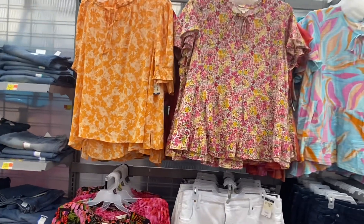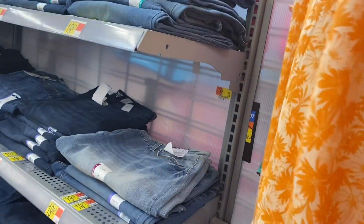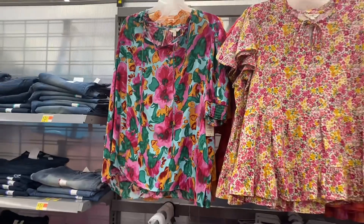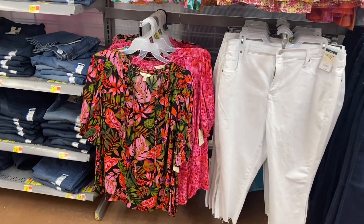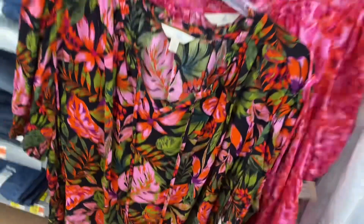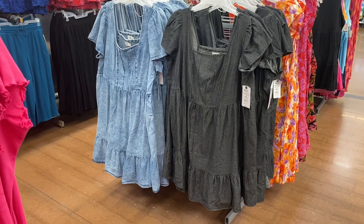The ones on the left here are new — these are Terra Sky plus size, they're $19.98. They are smocked on the bottom and have a cutout that ties. There's another option too, and a third one. They now have a yellow one which wasn't here before — it's like the same pattern as those dresses actually. The pants next to it are $21.98.